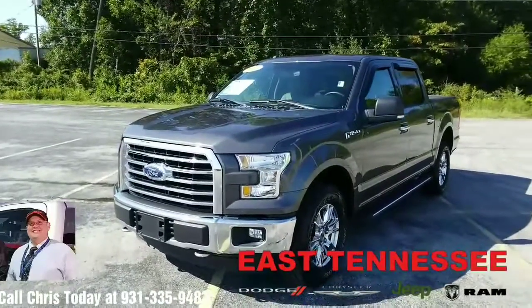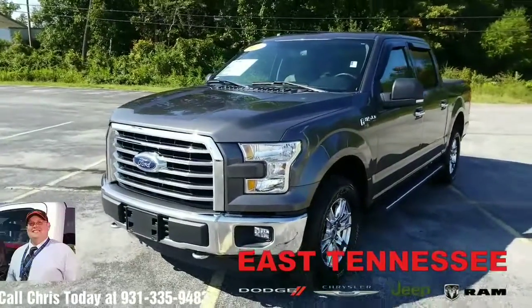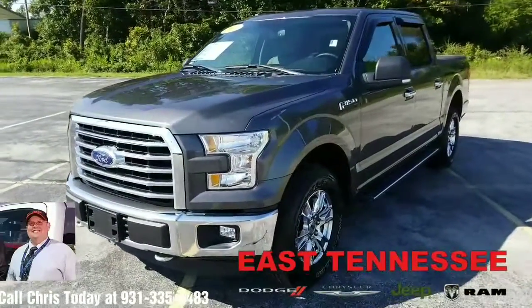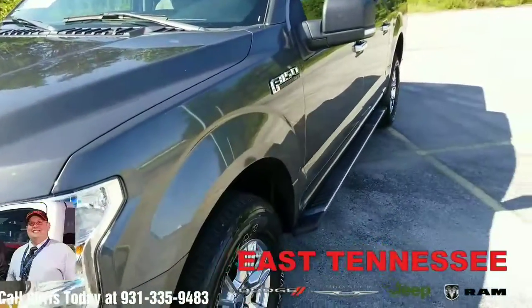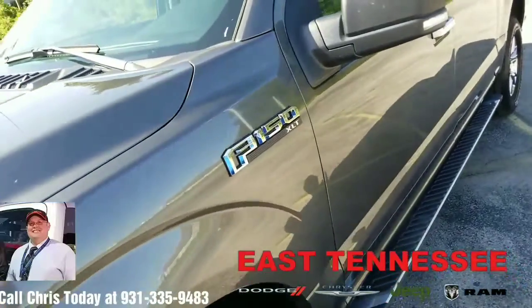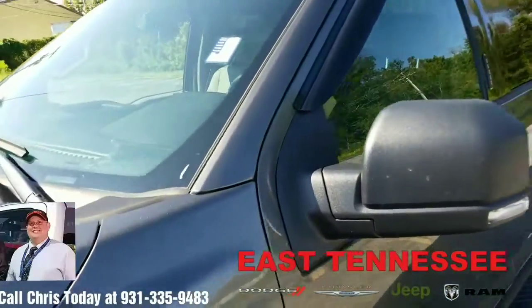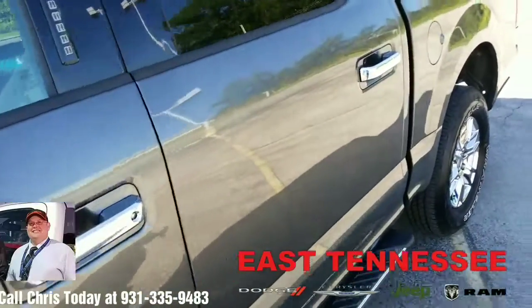Hi Mark, this is Chris, your hometown family car guy up at East Tennessee Dodge. I just want to take a moment and shoot a short video on this 2016 Ford F-150 that you inquired about on the phone with me earlier today. It does not appear that this one is actually a King Ranch — for some reason it is labeling in our system as a King Ranch, but it is not. I did want to go ahead and take a video and send you some pictures of the vehicle in case you're still interested.